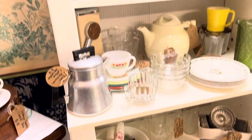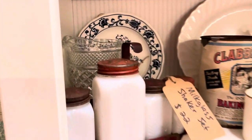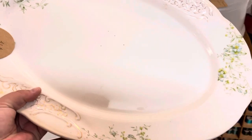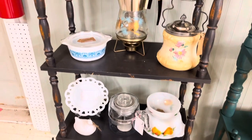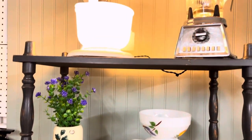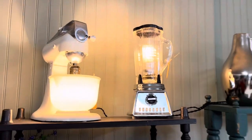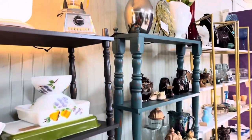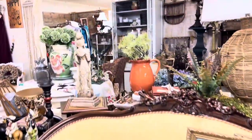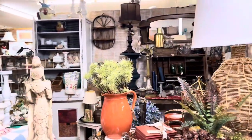I really regret not getting this shaker set with the holder and hanger — I've never seen it like that before and it was a really good price. I thought these two lights would look really pretty in your kitchen at night lit up. And this next booth is actually my mom's, with this really pretty couch.